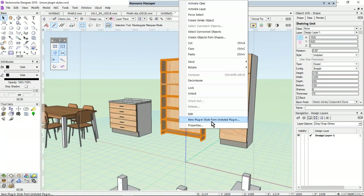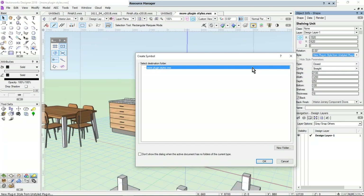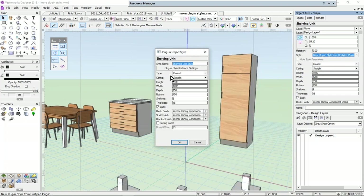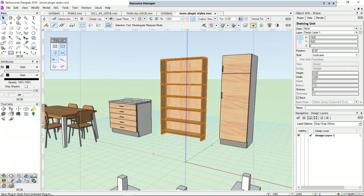This is an unstyled object, so what we can do is look at how to create it into a style. Right-click and we can create a plugin from an unstyled plugin, or we can do it on the object info palette. We'll call it 'bookcase.' Here we choose what things we want to be flexible and what things we want the style to control — for example, the height. This little arrow means the style controls the configuration, and the slide bar means that in the design layer it will be flexible. I want to be able to change the height, the width, and the number of shelves.